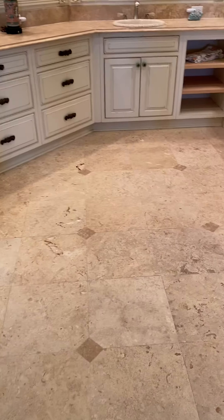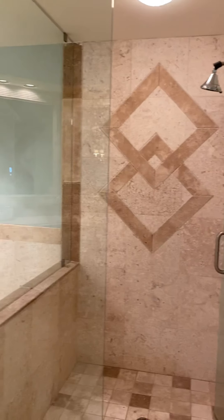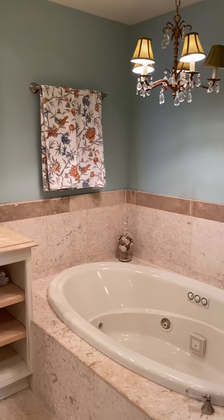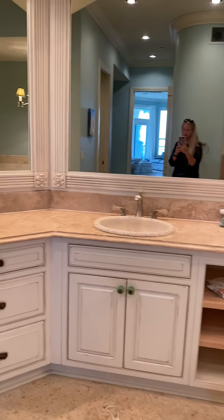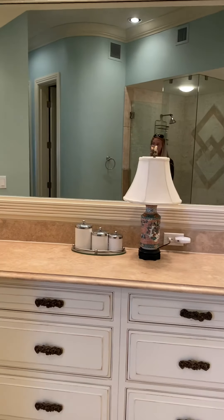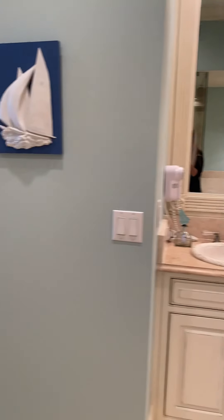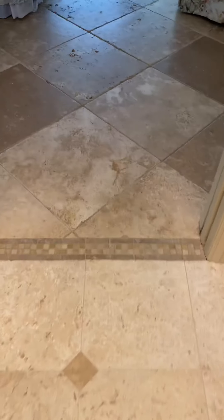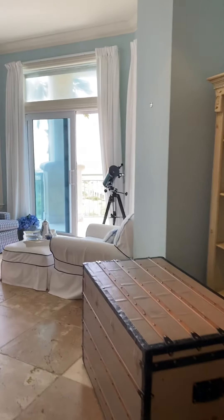Commode is behind a pocket door for privacy. Again, tile throughout. All tile shower. Jetted tub. Nice big vanity with dual sinks. Lots of cabinet space in here. Recess lighting as well. Tile thresholds.